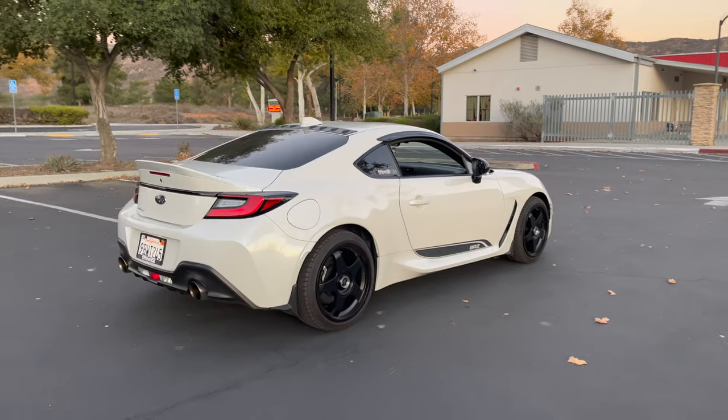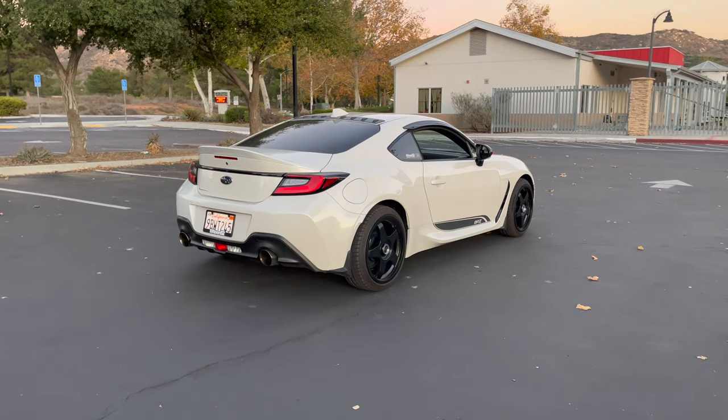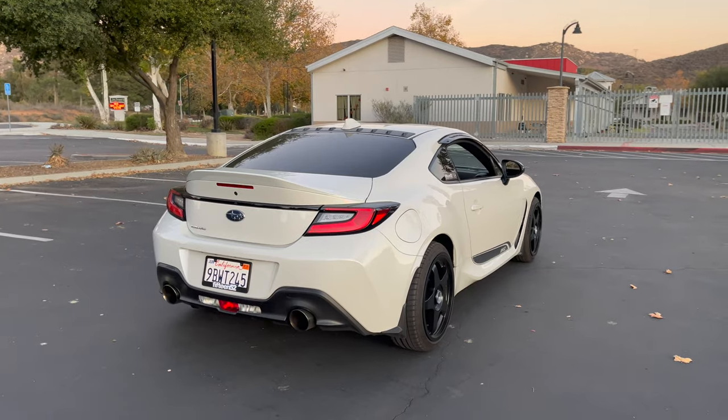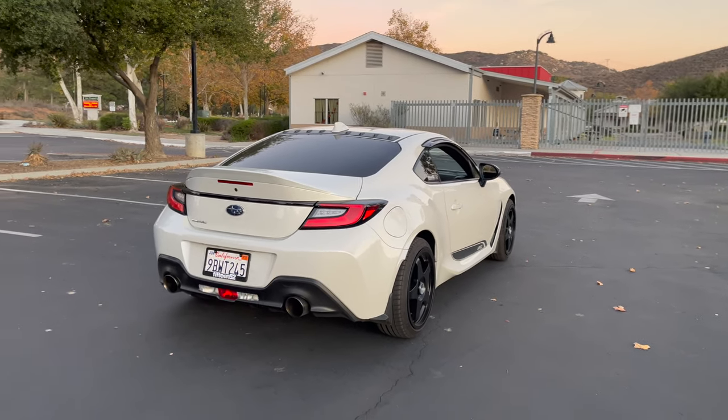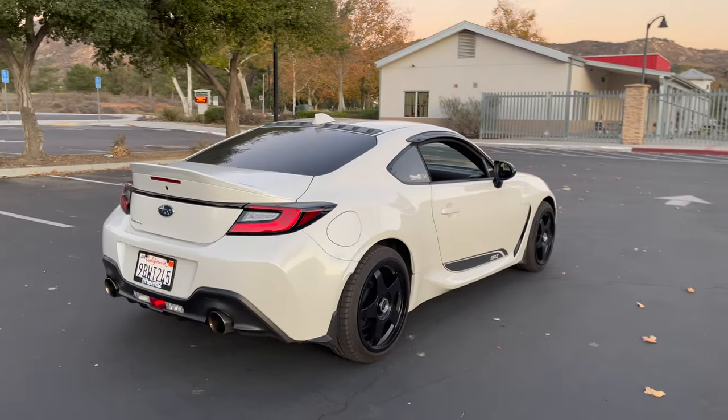As I mentioned earlier, the car hasn't given me any trouble at all. I've used it as my daily driver — I've got about a 30-mile commute round trip, five days a week, and casual driving here and there. Not much has changed from the last update video; I still have all the regular mods.